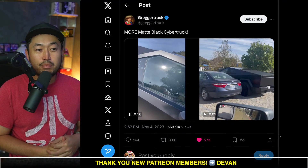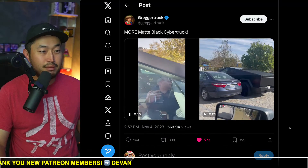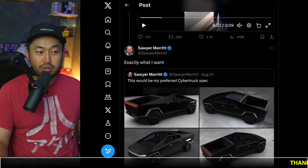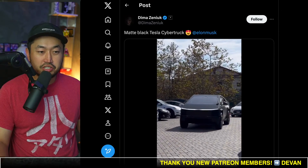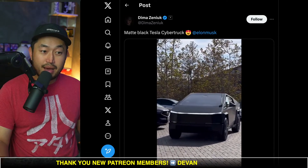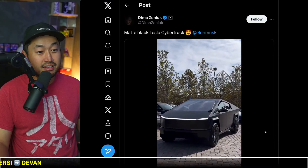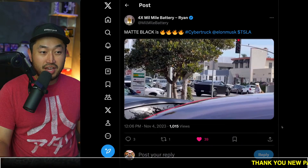Let's get into this matte Cybertruck. There's been a ton of videos of this matte Cybertruck that has been spotted. It appears it was actually Franz driving around this Cybertruck. Here's just what the Cybertruck might look like with renders, but here's the actual video of all these different Cybertruck spottings. It looks pretty good — you can see it is matte, and you can kind of see some of the reflection on the back.